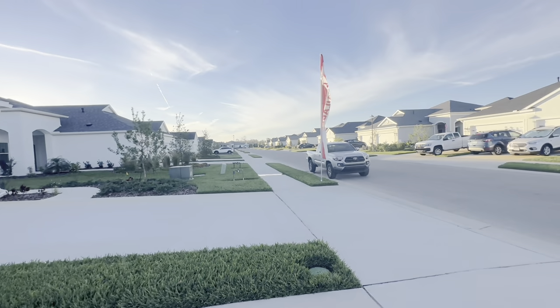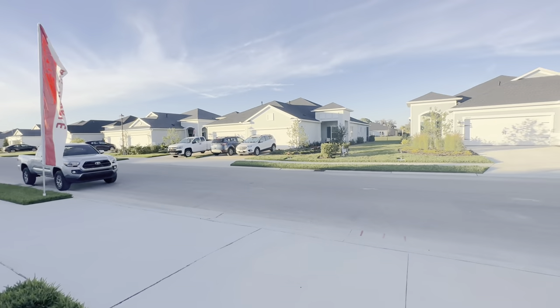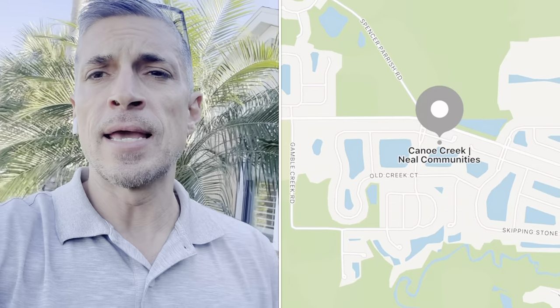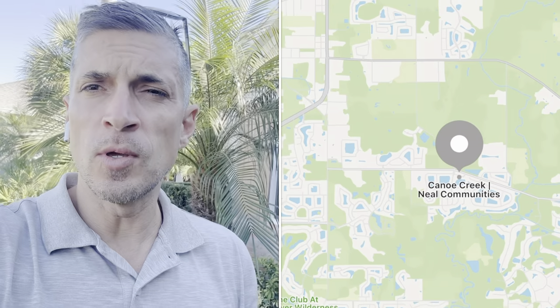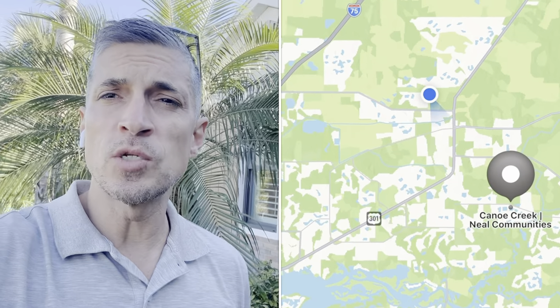We're going to walk all the layouts, check out the clubhouse, do three inventory models, check out an Endless Summer with a pool and a spa, and something called the Kiowa with an in-law suite upstairs with a bonus area. Then we're going to check out the Vilas — there are about 19 Vilas left. Canoe Creek is located off Golf Course Road by Neal Communities.